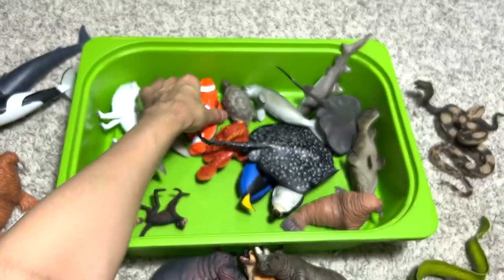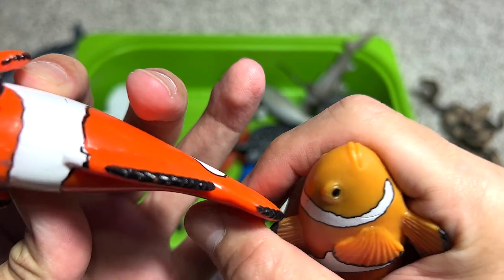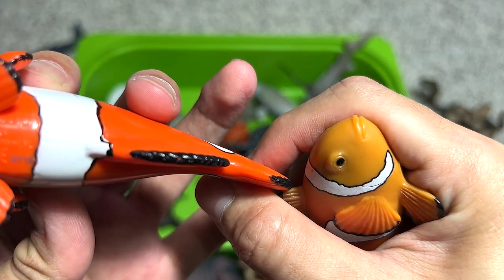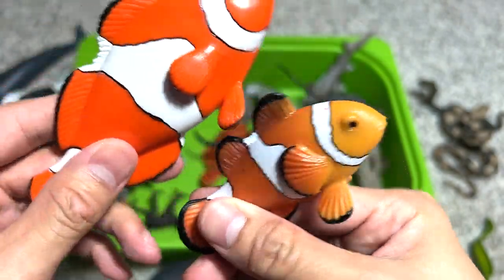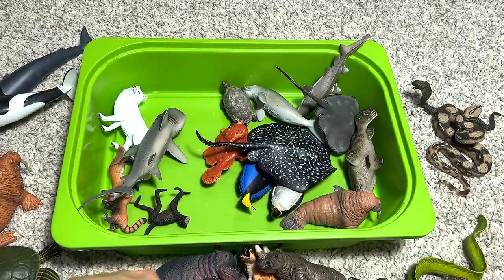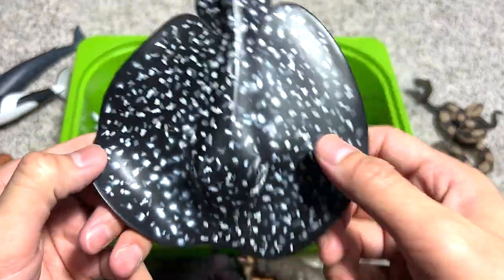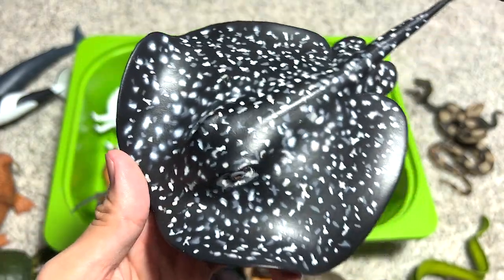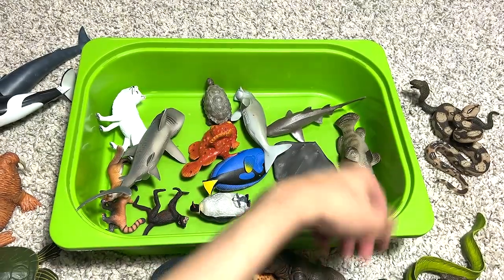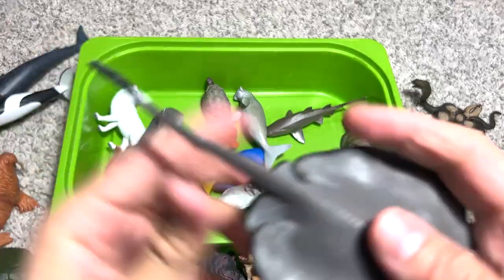We have two clownfish in our collection — one from Safari Ltd and one from Mojo, both very beautiful. Next, a marble ray — a type of ray with patterns on its body that resemble the patterns of marble stone.